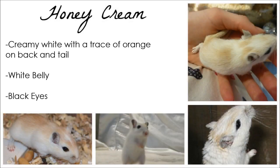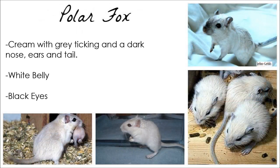Honey Cream gerbils are a creamy white with light orange splodges on their back and tail. They have white bellies and black eyes. A Polar Fox is cream with grey ticking and a dark nose, ears, and tail. They have white bellies and black eyes.